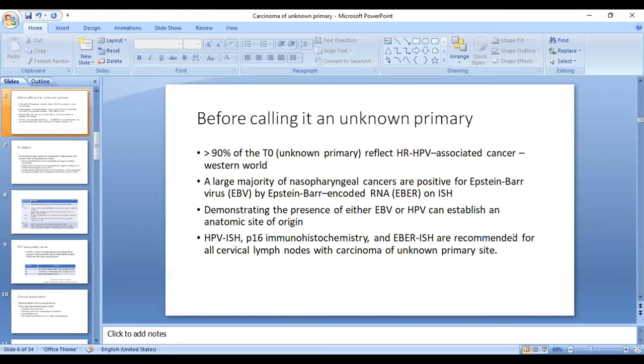In the West, HPV-associated oropharyngeal cancers are rising, and 90% of unknown primary cases are associated with high-risk HPV. A large majority of nasopharyngeal cancers are positive for Epstein-Barr virus, detected by Epstein-Barr encoded RNA. Therefore, demonstrating the presence of EBV or HPV can establish the probable site of origin, and it is recommended to perform HPV-ISH, P16 immunohistochemistry, and EBER-ISH on all cervical lymph nodes with carcinoma of unknown primary.